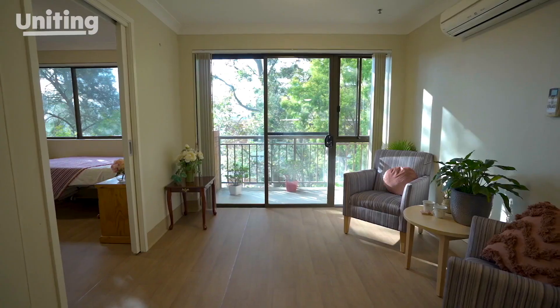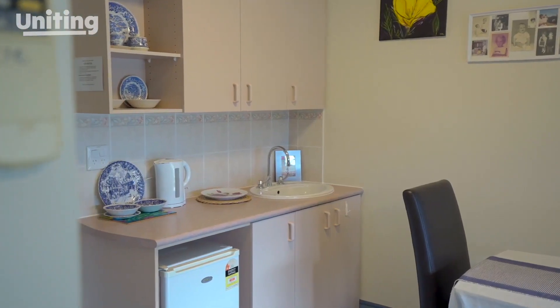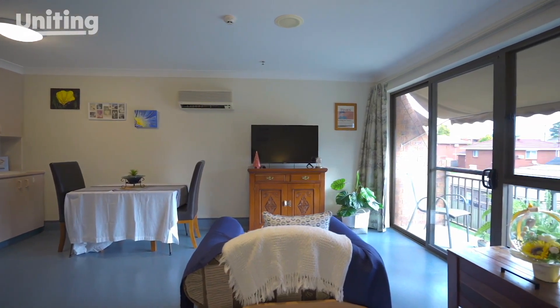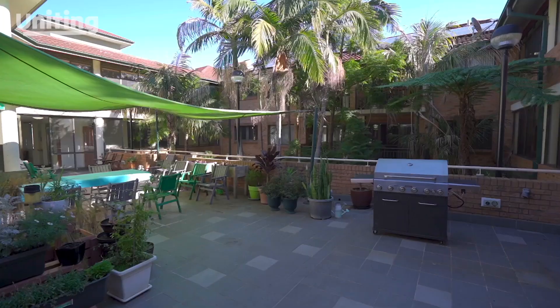Uniting Malauna Blacktown offers a range of self-contained units, each with a kitchenette and an ensuite. There's plenty of natural light that flows into the living room from the large balcony. Family and friends can visit in your unit or in the large outdoor deck and barbecue area.